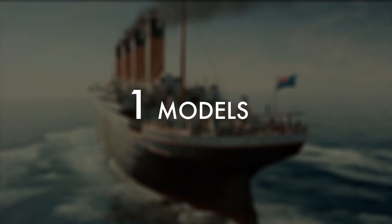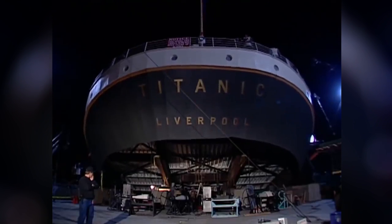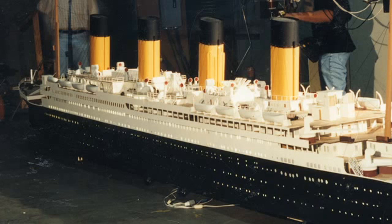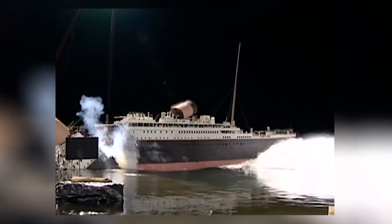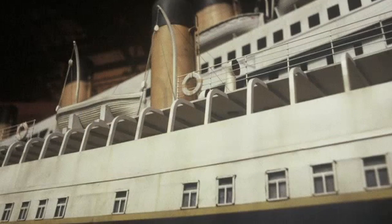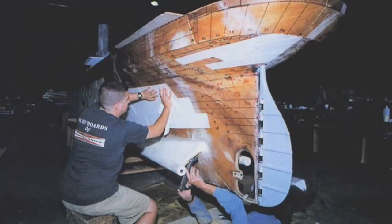Number 1: Models. Most of the exterior shots of the Titanic at sea were actually models, and the practical effects team built several different ones. There was a 7.5m model used to create and envisage possible shots, a 1/6th scale forecastle, a 1/8th scale 18-meter-long model of the ship's stern that could be made to sink multiple times, a 1/20th scale 14-meter model that was incredibly detailed, and had over 100,000 rivets that had to be drilled and added by hand, one by one.